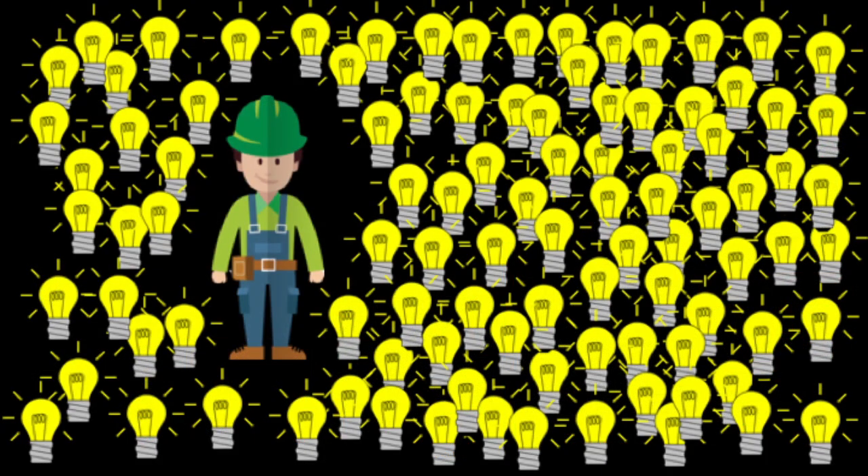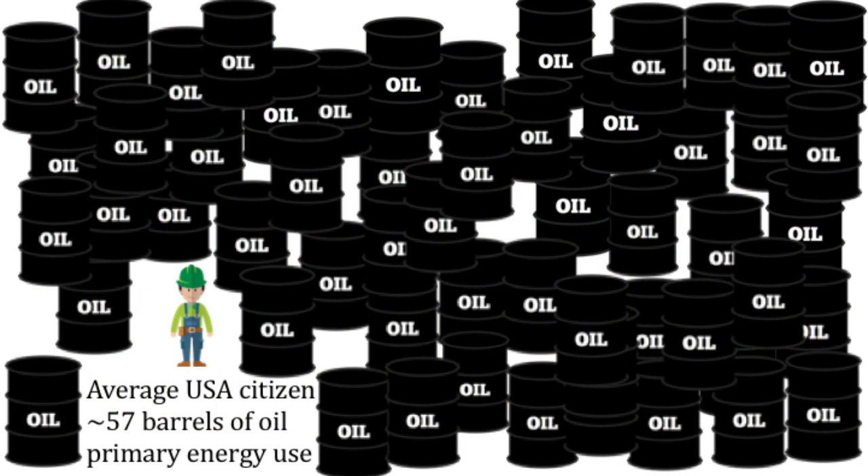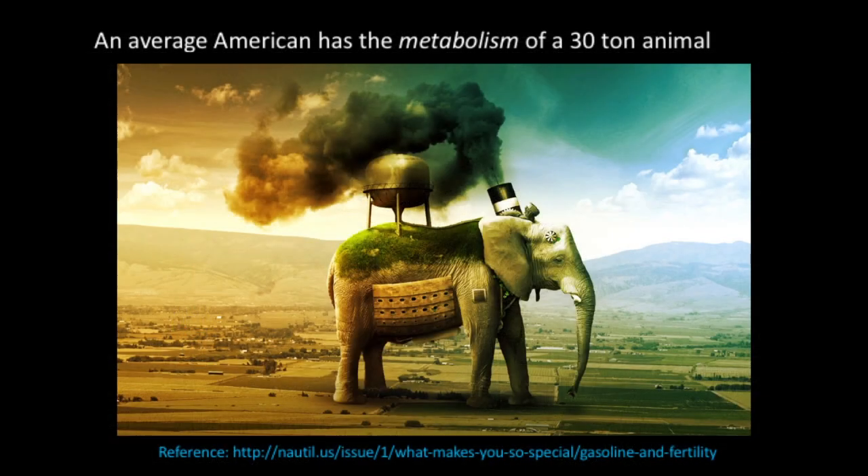The average American currently has 100 light bulbs running continuously to provide energy services, supported by 57 barrels of direct oil equivalent per person per year — plus another 15 to 20 barrels embodied in imported goods from places like China. Equivalently, that's 25,000 pounds of coal in primary energy use per American. Adding it all up, we don't have the energy metabolism of a 200-pound human — we have the metabolism of a 30-ton animal.